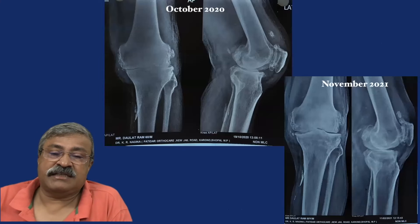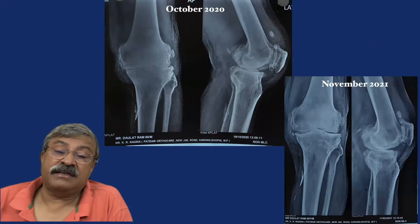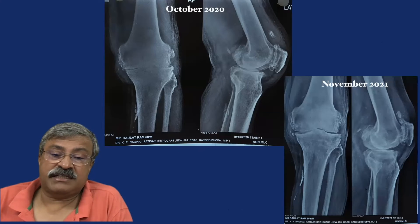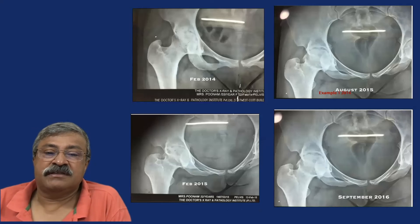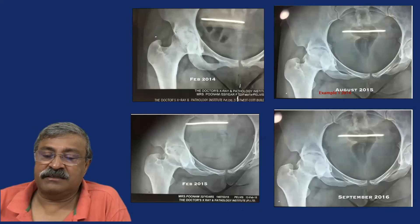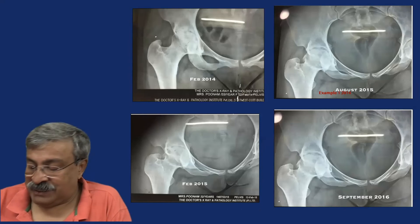In just one year, an arthritic knee that was fit for knee replacement — the patient was petrified of surgery and refused it — took the Mukherjee regime and you can see how the joint space improved. Another case of monoarticular rheumatoid of the hip: in 2014, 2015, and 2016 — you can see how in two years the joint space has dramatically improved.